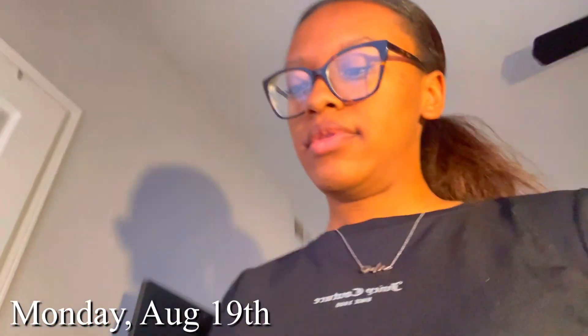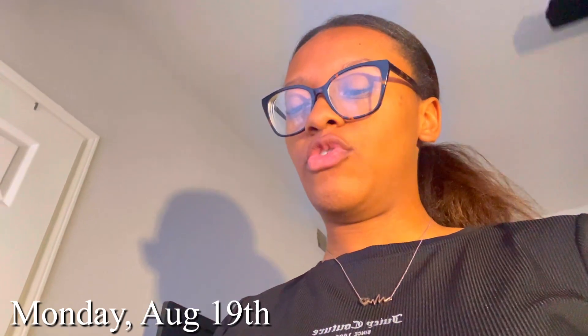Hello guys, it is your girl Sky Tyler, back with this video I'm so excited for because I've been wanting to do this. It started because it's 103 degrees or so. You saw by the title — it is organizing, building, organizing, everything like that.